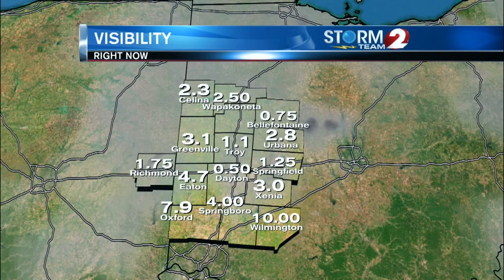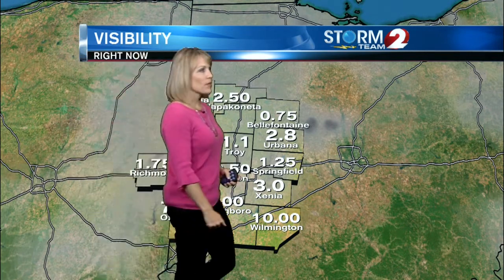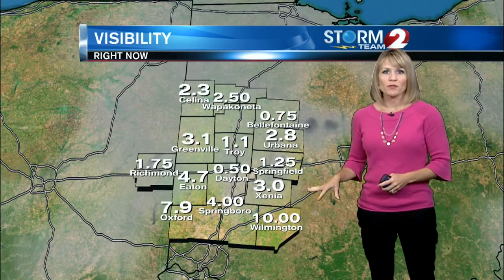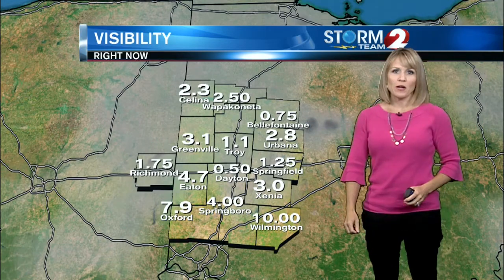We do have fog in the Miami Valley this morning. It's not terribly thick, but we are seeing a drop in visibility from our normal 10 miles on a clear day. It's down to a half a mile in Dayton, a mile and a quarter in Springfield, just over a mile in Troy as well. We'll hit those spots where visibility is a little bit lower. One of the lower spots is up towards Bellefontaine, down to three quarters of a mile.